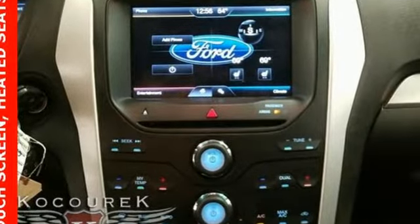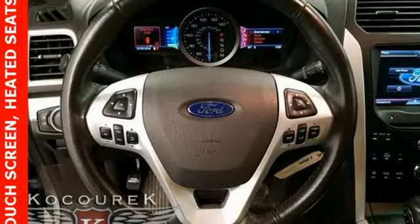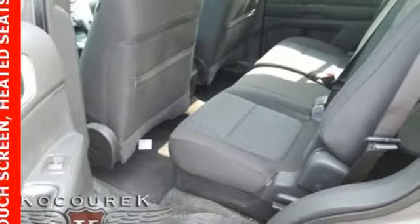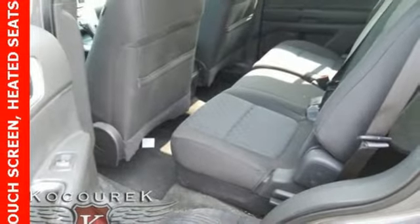Streaming audio, power heated mirrors, manual tilting steering column, configurable instrument gauges, wireless phone connectivity, manual telescoping steering column.